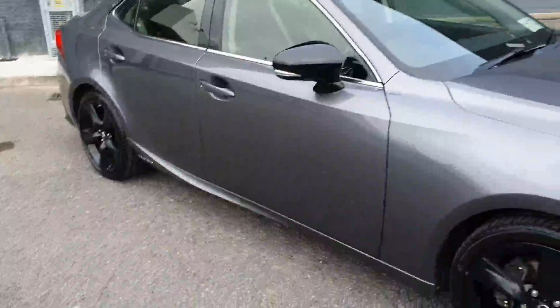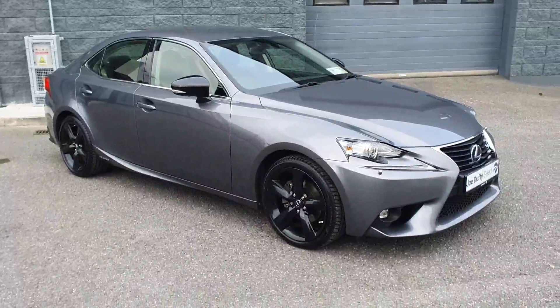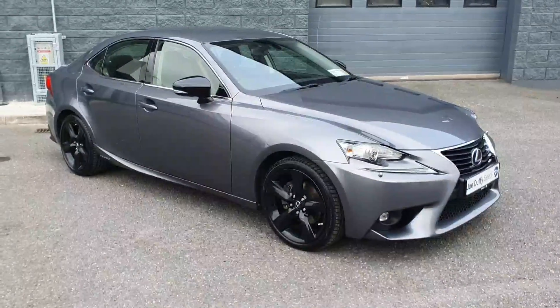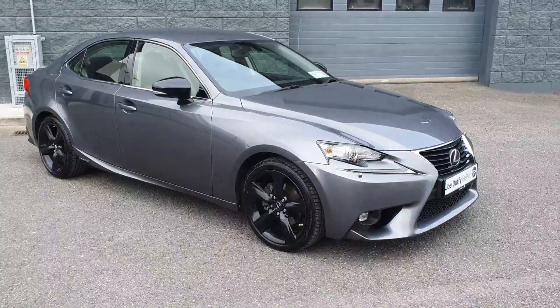This car comes fully serviced by our master-trained technicians and includes 12 months warranty and 12 months roadside assistance. For more details, contact us at Joe Duffy's Electroader. Thanks for watching.